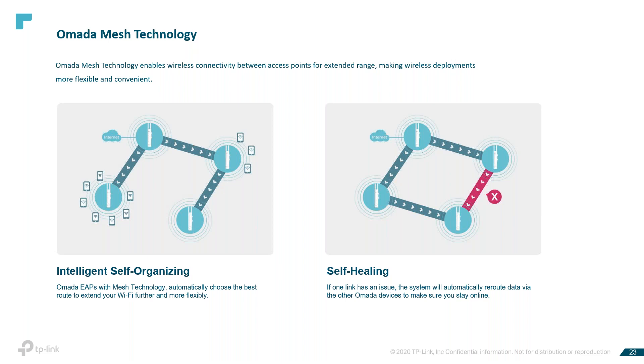The mesh technology provides intelligent self-organization and self-healing. OMADA mesh technology enables wireless connectivity between access points for extended range, making wireless deployments more flexible and convenient. Intelligent self-organizing automatically chooses the best route to extend your Wi-Fi further and more flexibly. For self-healing — if one link has an issue, the system will automatically reroute data via the other OMADA devices to make sure you stay connected and online.